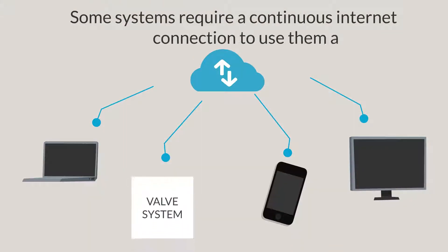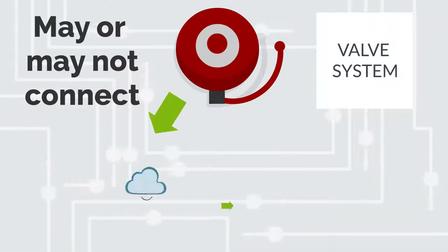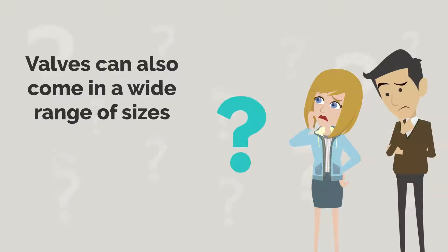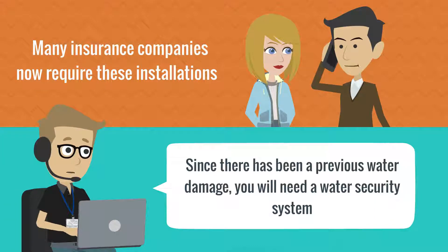Other things to consider: some systems require a continuous internet connection to use them at all. Other systems may or may not be able to connect to other devices in your building like alarms, smart home systems, or irrigation. Valves can also come in a wide range of sizes, so it's important to know what your property needs first. Lastly, many insurance companies now require these installations if you've had a water damage claim.